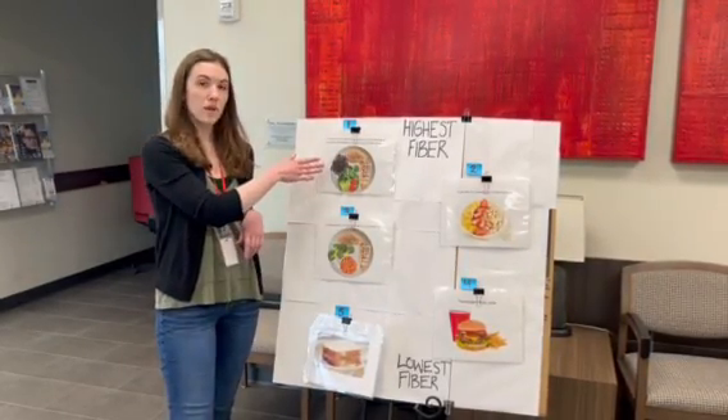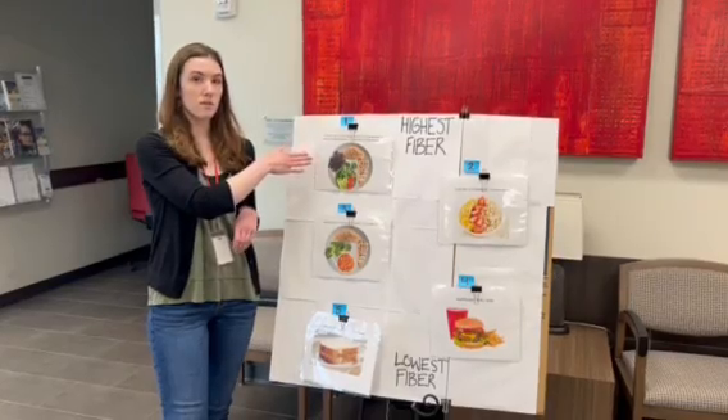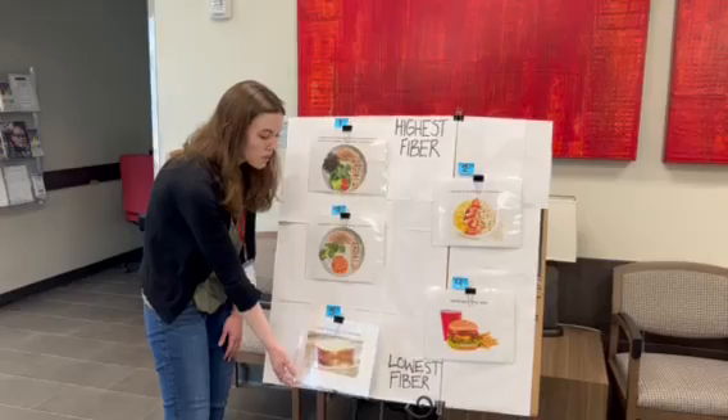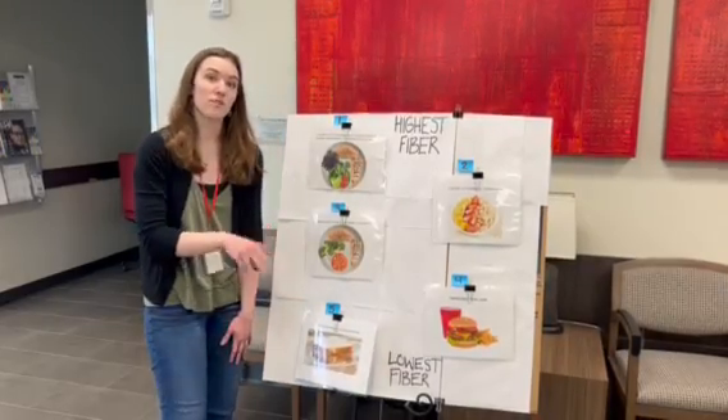This is our highest fiber meal at almost 16 grams — that's nearly half of your recommended daily serving in just one meal. And our lowest, the peanut butter sandwich, is around three grams of fiber.